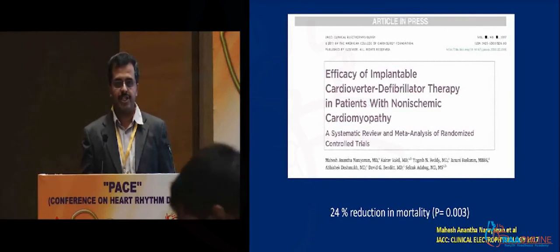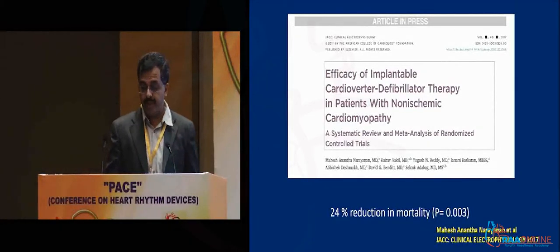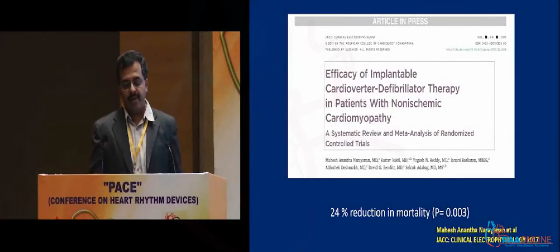So it's true that ICD definitely reduces mortality in non-ischemic cardiomyopathy, but whether the use of ejection fraction as a sole tool to decide on whether the ICD has to be implanted needs to be revisited.